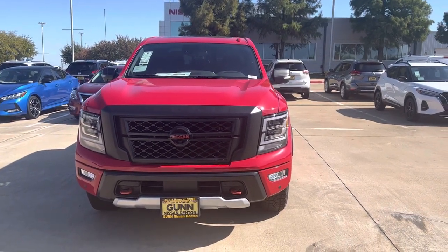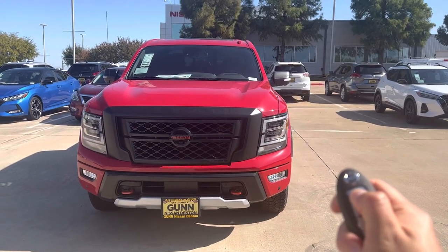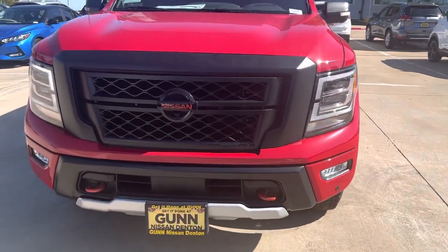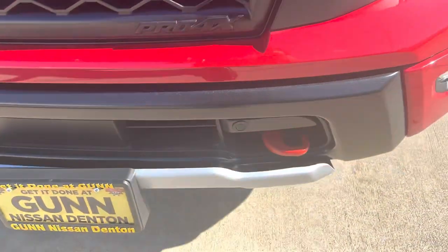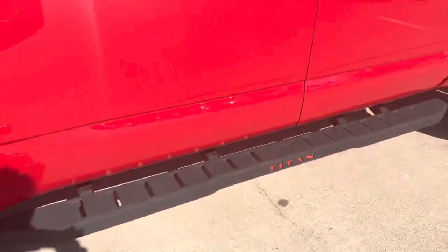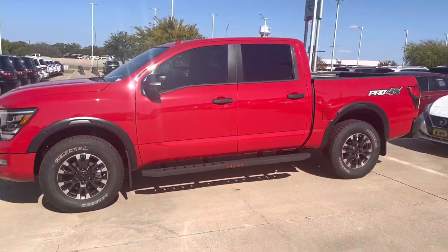Good afternoon. This is the Nissan Titan Pro 4X with remote start. You're going to have the Nissan emblem badges with red tow hooks, sensors in the front tires, and side rail. Overall, she's a beauty of a truck.